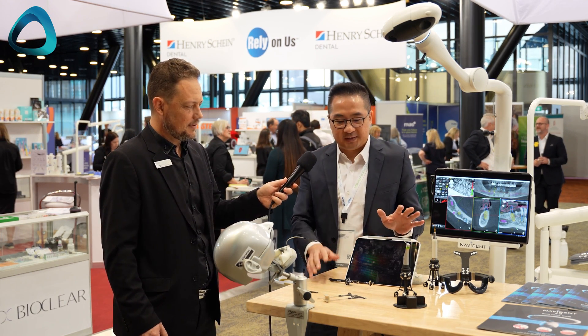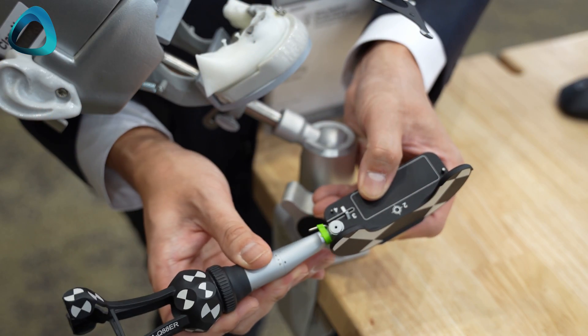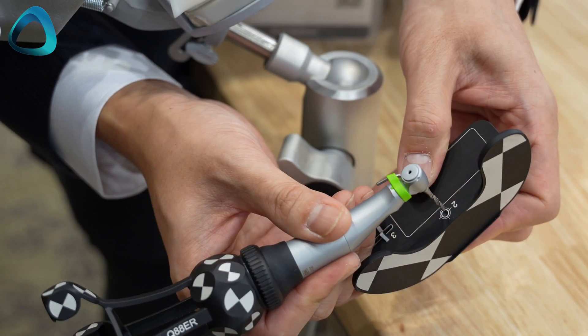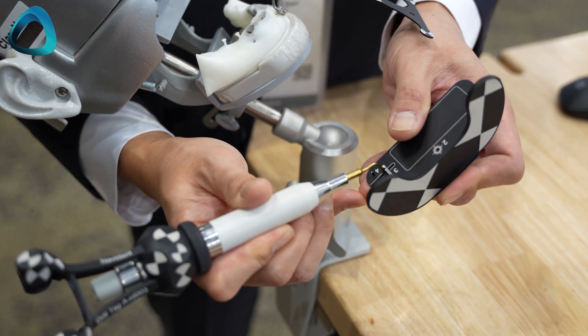Here's everything you need for surgery: the tracking system on the handpiece, calibration for all instruments, the tracer tool, and the tracking system on the patient. That's all.